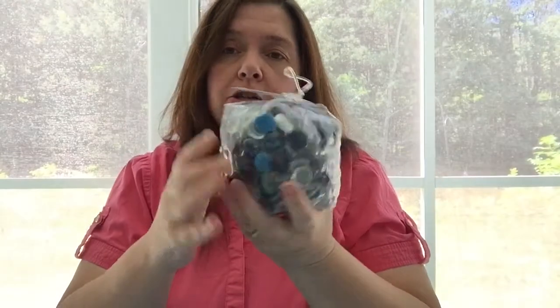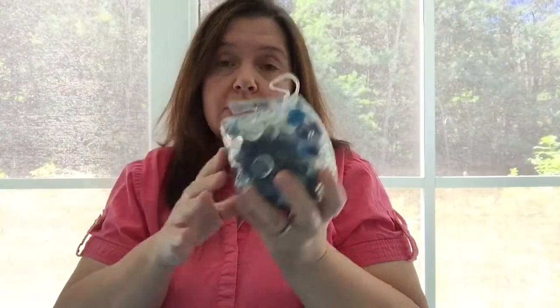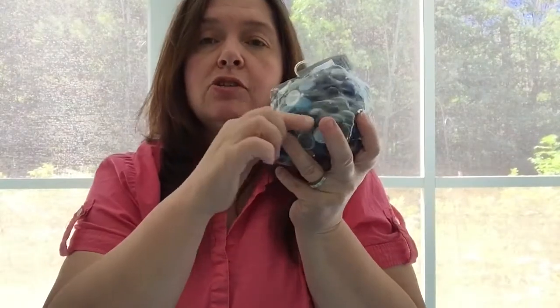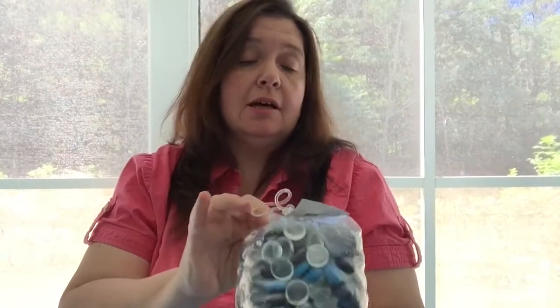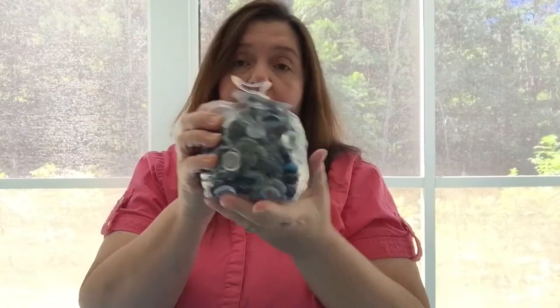I saw several other people haul these large bags of glass pebbles and had not seen them at my Dollar Tree, but apparently they came out about a week ago. There weren't many left by the time I went, but that's okay since I already have a lot of pebbles. I wanted this one because it has some colors I don't have — some of the blues. It's a really big bag, still just $1.25 or a dollar in the US, with a lot of glass pebbles in it.